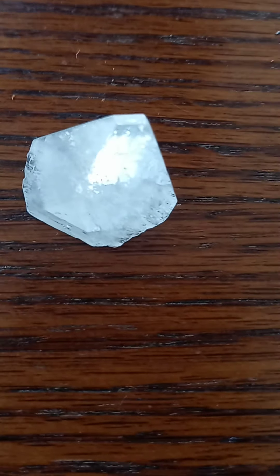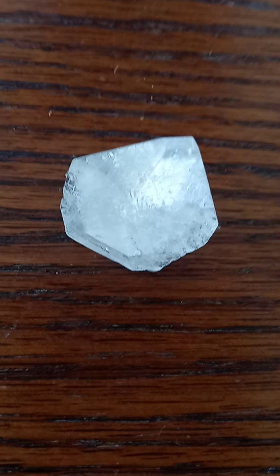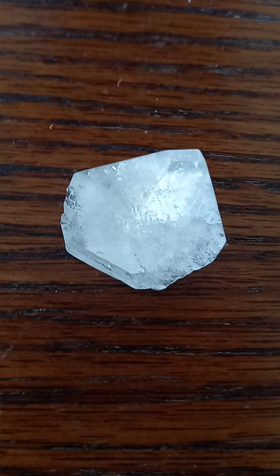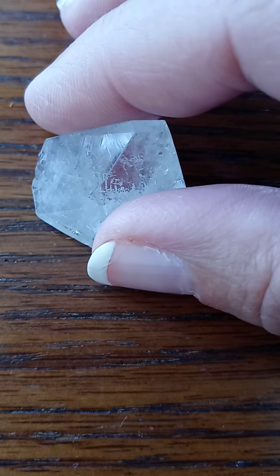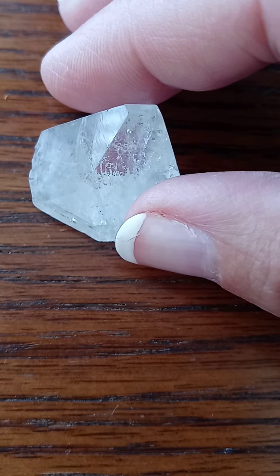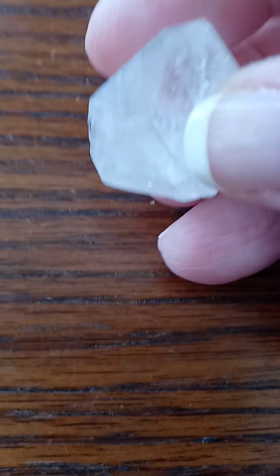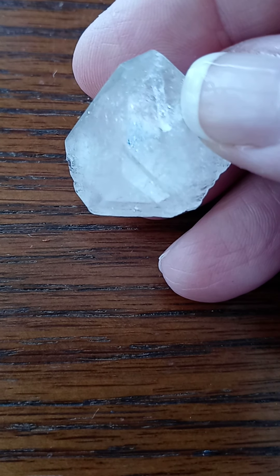Clear Apophyllite is a hydrated potassium-calcium silicate mineral with a tetragonal crystal system and a hardness of 5. The finest clear Apophyllite crystals are found in India. Clear Apophyllites excel at attuning one to the higher frequency energies of the angelic and interdimensional domains. Indeed, these crystals can serve as windows into many other worlds, and those wishing to experience interdimensional travel will enjoy working with them.